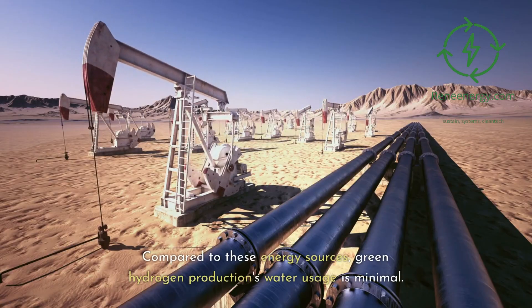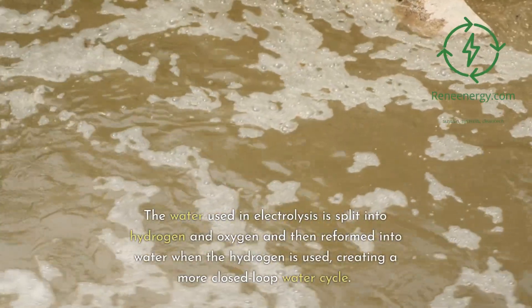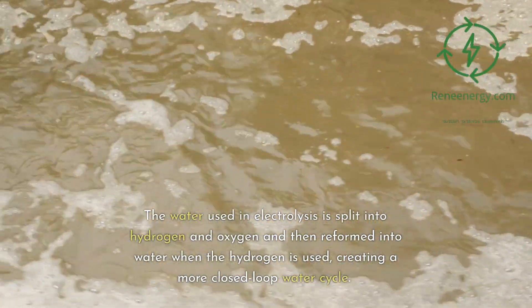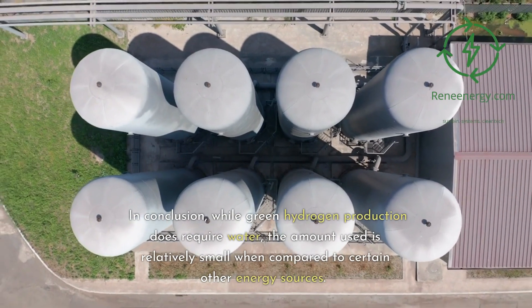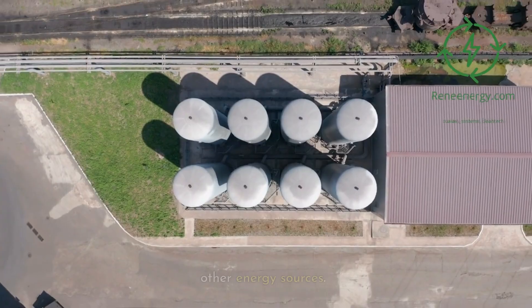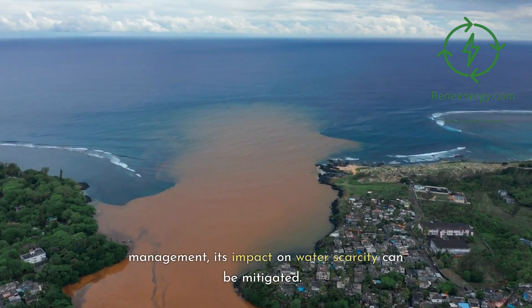Compared to these energy sources, green hydrogen production's water usage is minimal. The water used in electrolysis is split into hydrogen and oxygen and then reformed into water when the hydrogen is used, creating a more closed-loop water cycle. In conclusion, while green hydrogen production does require water, the amount used is relatively small when compared to certain other energy sources. And with appropriate planning and management, its impact on water scarcity can be mitigated.